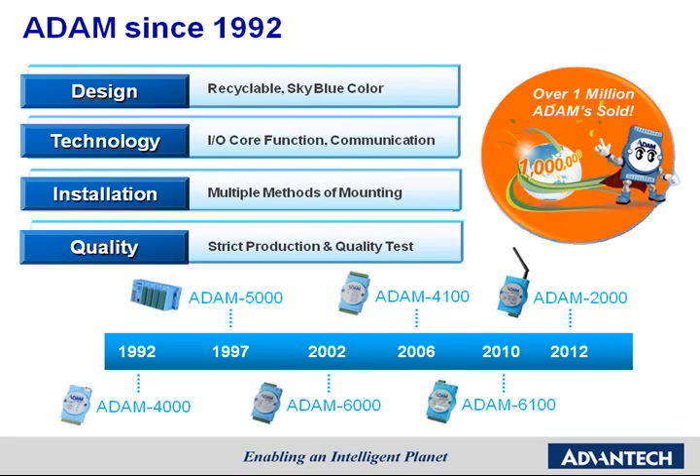Thanks. One million Atom products sold is a really good endorsement for us. There are four aspects that make the Atom Series unique in the market: design, technology, installation, and quality. The initial design concept of Atom was to focus on its ability to be recycled, marking Advantech's long-term commitment to being environmentally conscious.